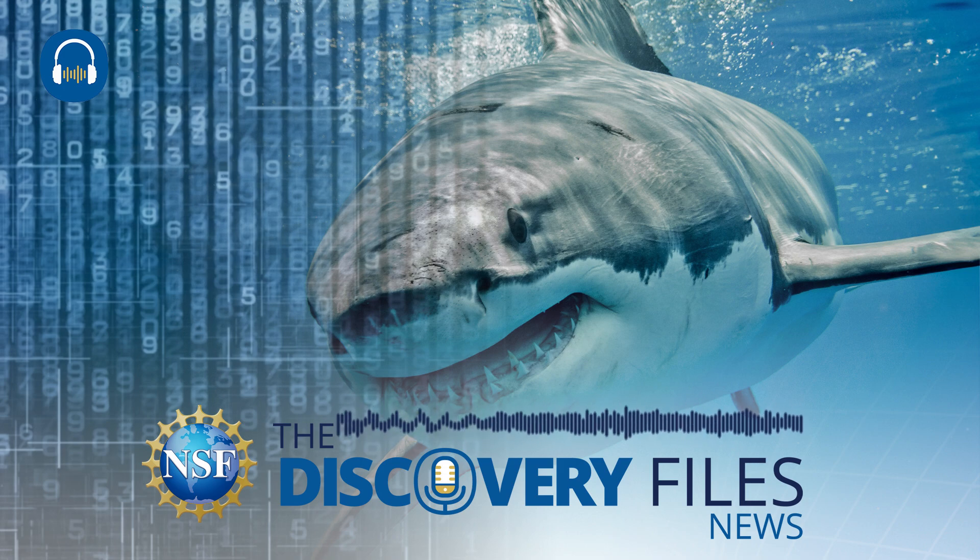Shark AI uses fossil shark teeth to excite middle school students about the science of paleontology. With Shark AI, science teachers learn how to incorporate AI and machine learning concepts into their classrooms while helping their students build essential skills and preparing for 21st century STEM careers.